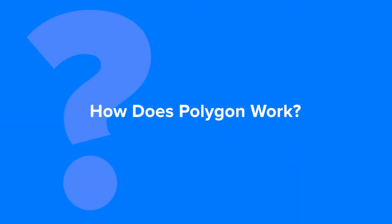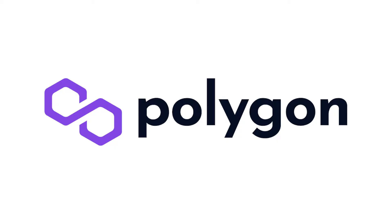How does Polygon work? Let's find out. Polygon is an Ethereum Layer 2 service provider that offers multiple scalability options for developers.